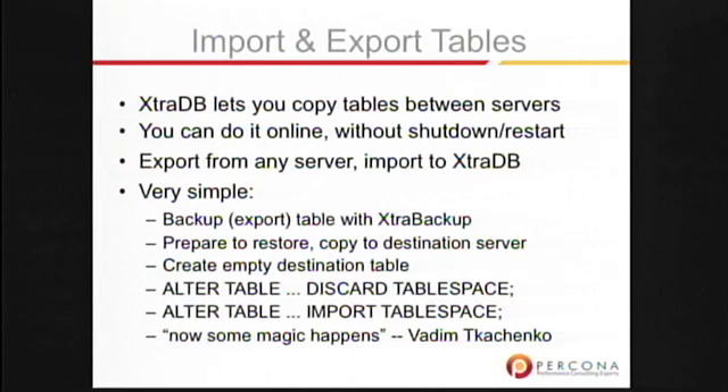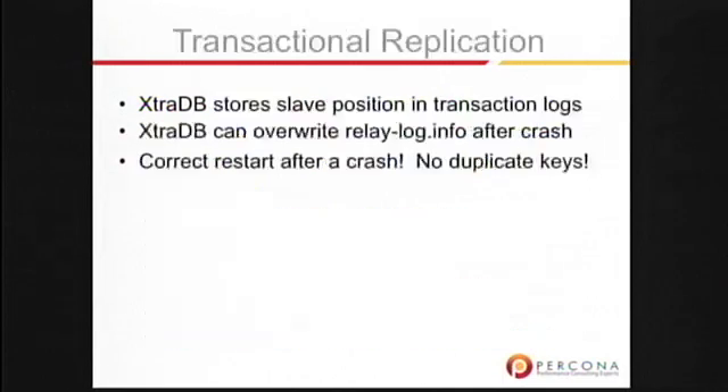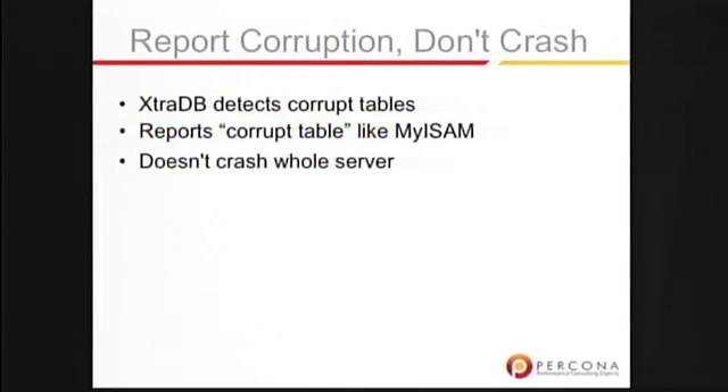ExtraDB stores the slave position in the transaction logs so that after a crash on a slave, it'll actually overwrite those relay-log.info files and when recovery is finished, it'll pick up again in replication at the correct point instead of replaying or having a gap in transactions. This makes your slaves crash-proof.